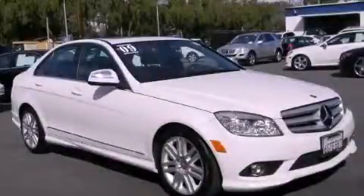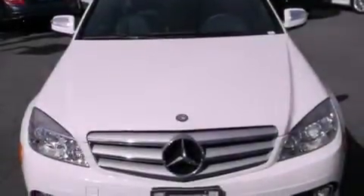This is a 2009 Mercedes-Benz C-Class, a great fit and finish. It has a 3.0-liter six-cylinder engine and an automatic transmission.